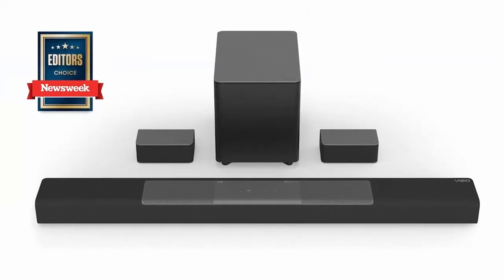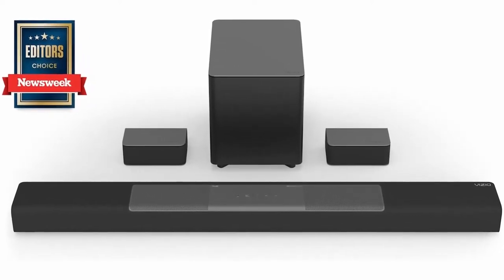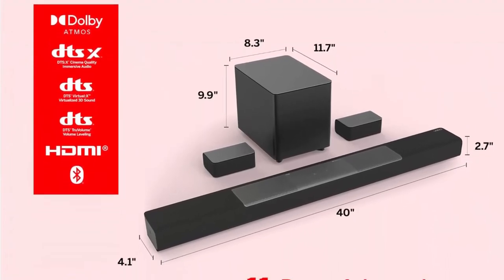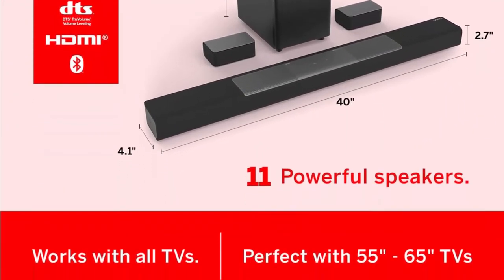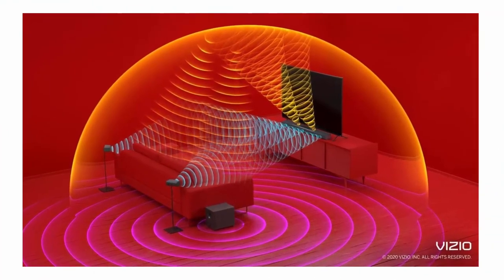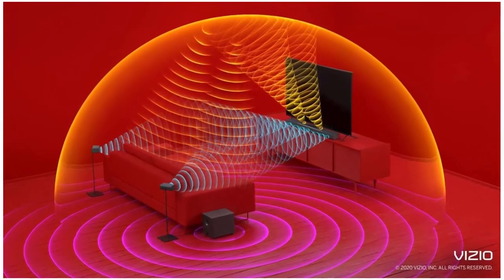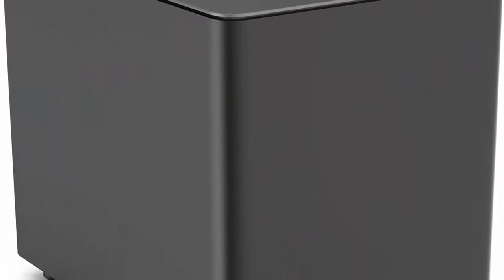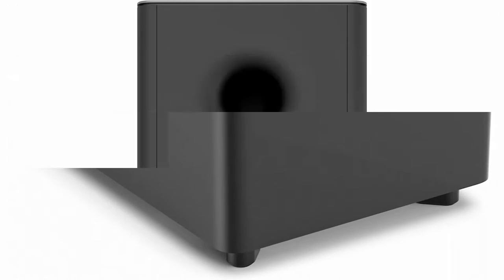America's number one soundbar brand — Vizio has been filling homes with truly immersive audio for over 10 years, and our soundbars just keep getting better. We are proud to provide customers with top-tier audio products that bring movies, shows, podcasts, music, and more to life like never before. Number one soundbar brand in 2022 per the NPD Group retail tracking service, US, based on units, January–June 2022 combined.